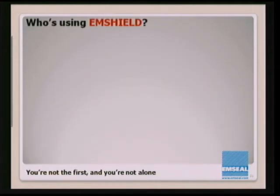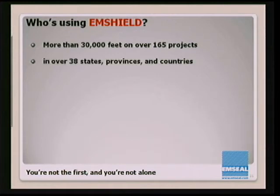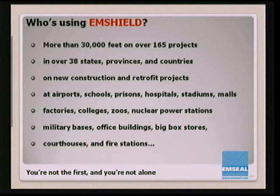So who's using M-Shield? You're not the first, and you're not alone. We already have over 30,000 feet of our M-Shield systems in place on over 165 projects in 38 countries, on new construction and retrofit, in airports, schools, prisons, hospitals, stadiums, malls, and just about every other building type you can imagine.